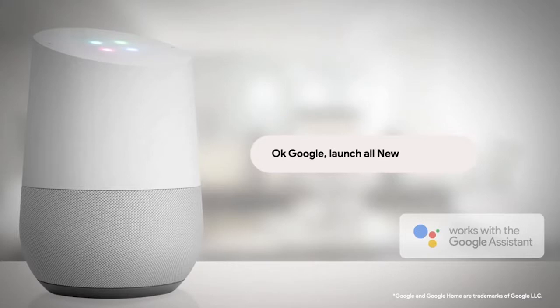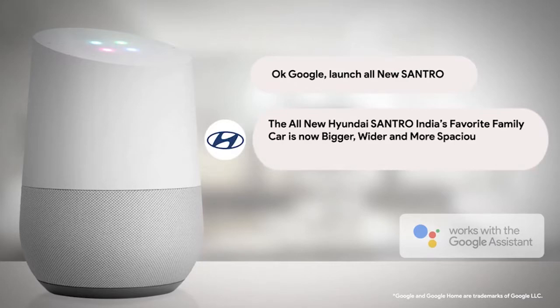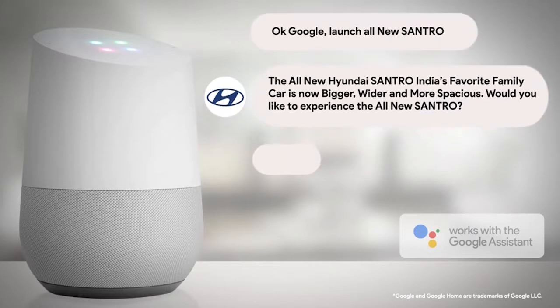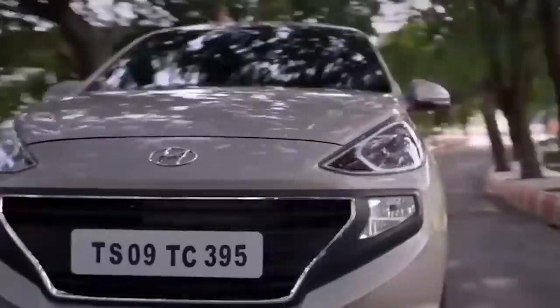Okay Google, launch all-new Santro. The all-new Hyundai Santro, India's favorite family car, is now bigger, wider and more spacious. Would you like to experience the all-new Santro? Yes. Booking a test drive for the all-new Santro now made easy.